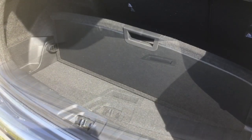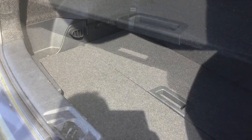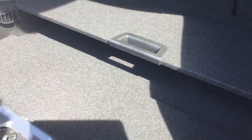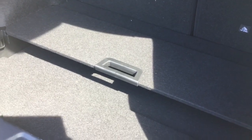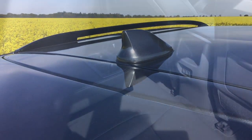The boot is as flexible as all the Qashqais are. You can have a flat deck, lower it down, partition it off, or take the panels out for a deeper boot. Whichever you fancy, the Qashqai can swallow up that luggage as easy as anything. A shark fin aerial finishes the car off on top.